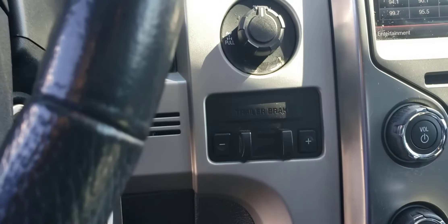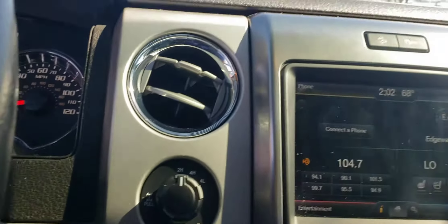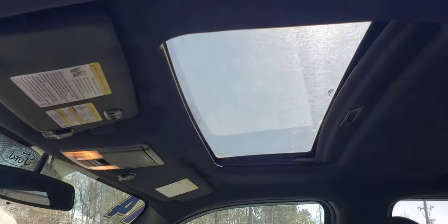Integrated tailgate step. And there's your 4x4 controls. This vehicle is ready, like I say, for test drive and purchase. And there's your sunroof.